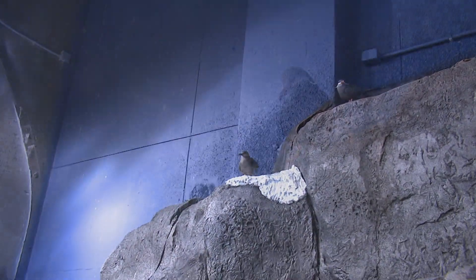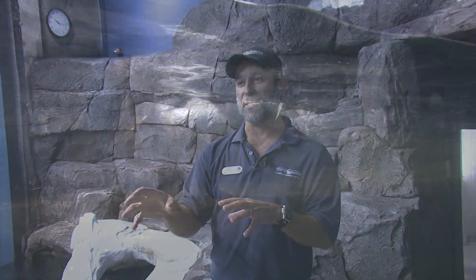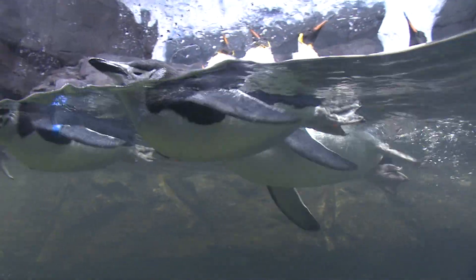Since we have so much elevation in this exhibit, we needed to do something with the aerial part. So with the Inca terns, they'll fly in and it creates the whole environment — now you don't just see penguins, you also see the other coastal sea birds that come into the area.